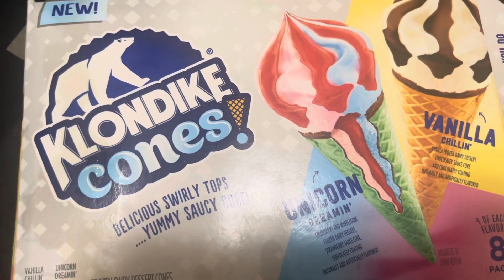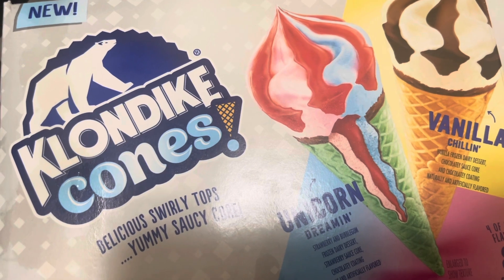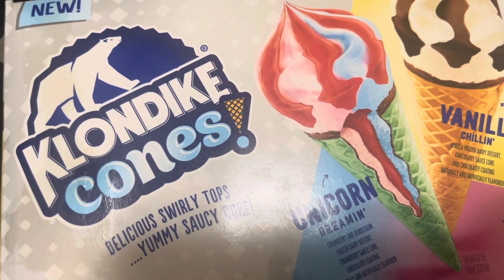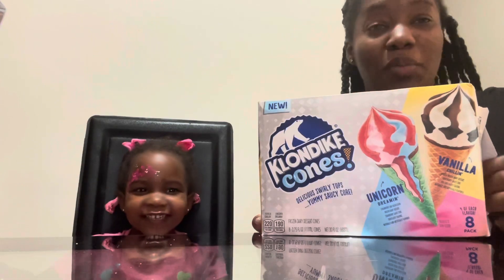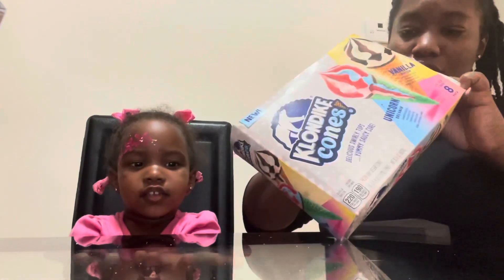Mrs. Zara and I are getting ready to try these out. These are the new Klondike cones — Unicorn Dream and Vanilla Chili. You want to try this ice cream with Mommy? We've been outside all day and it's so hot, so we're going to try some ice cream to cool us down.